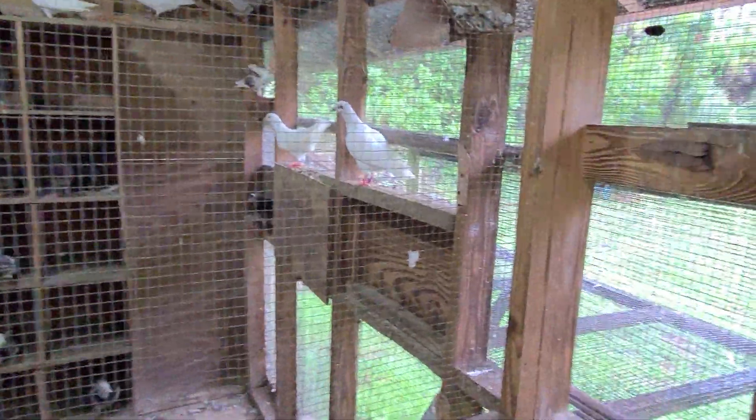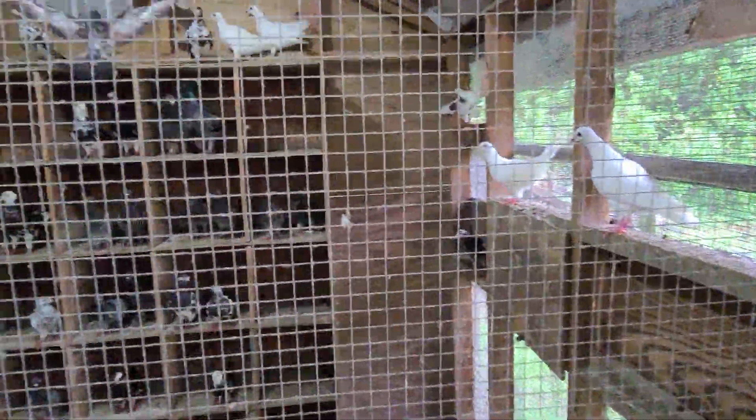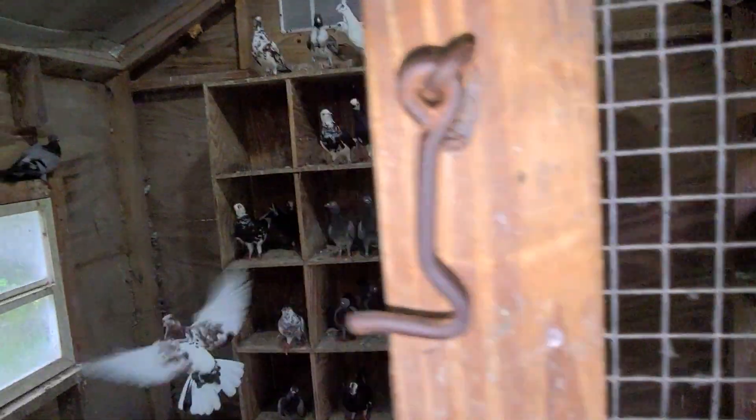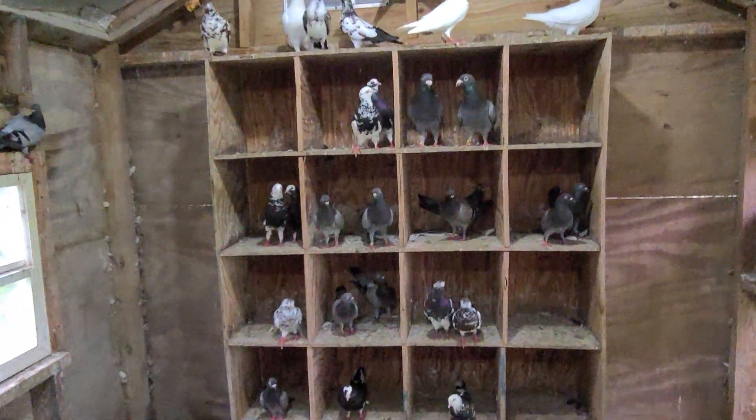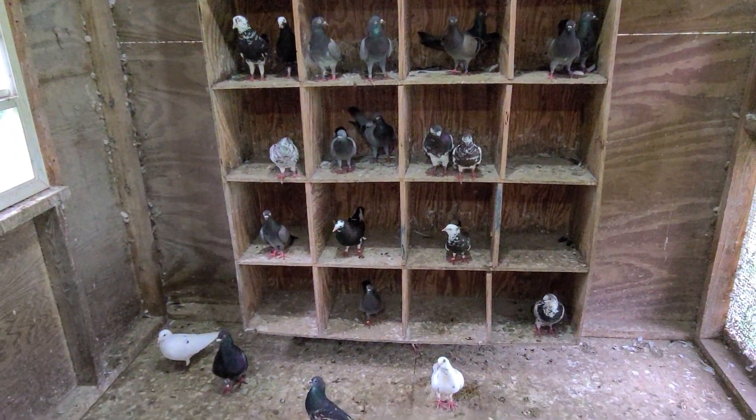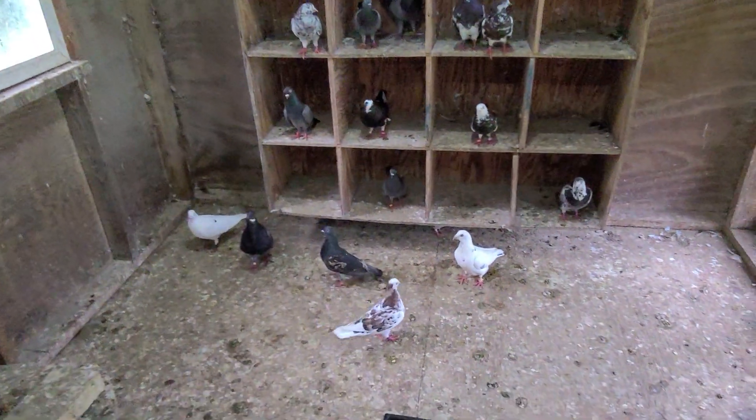That's how we have it out here on this rainy afternoon in Naples, Florida. I came out here to look at some of Dennis's pigeons and check out his loft. He's got a couple of birds here in this section right here.